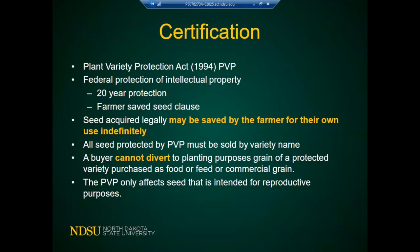This farmer saved seed clause applies to open-pollinated crops, not hybrids — hybrids won't be the same crop the second generation. For all other crops including cover crops, you can save and reuse seed if you bought it legally, but only for your own use; you cannot give it to neighbors. All seed protected by a PVP must be sold by variety name — you cannot sell it as variety not stated (VNS). Also, a buyer cannot divert protected variety grain purchased for food, feed, or processing to planting purposes.